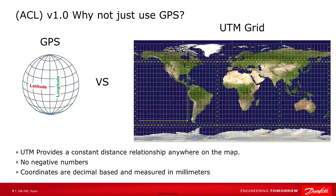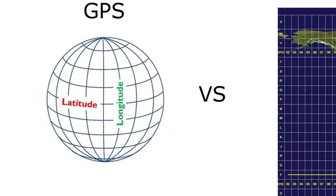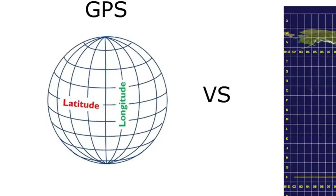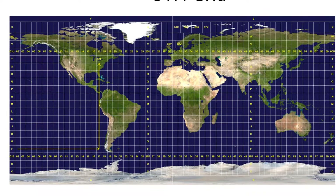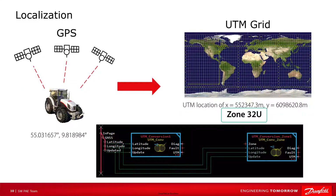You might be asking why convert the values — why not just use GPS? UTM provides a constant distance relationship anywhere on the map. In angular coordinate systems like latitude and longitude, the distance covered by a degree of longitude differs as you move towards the north and south poles, and only equals the distance covered by a degree of latitude at the equator. The UTM system allows the coordinate numbering system to be tied directly to a distance measuring system. There are no negative numbers; it is a decimal-based system, and the Danfoss function blocks measure in millimeters. The UTM conversion zone block adds the input for a user-specified UTM zone.